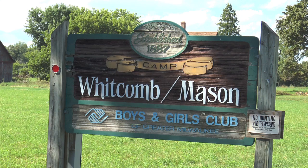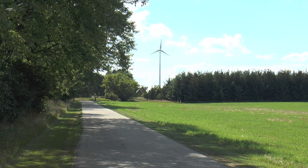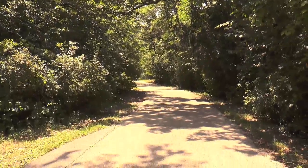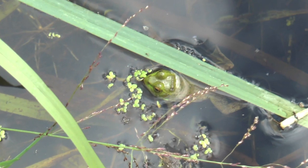Camp Whitcomb Mason, a boys and girls club summer camp near Heartland, has been the preseason home of the program for 17 years. It looks like your typical summer camp: natural scenery, wooden buildings, and amphibians. Group bonding activities on the inside even have that camp feel.